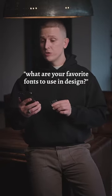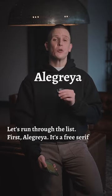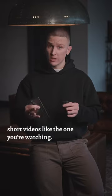What are your favorite fonts to use in design? Let's run through the list. First, Allegria — it's a free serif Google font and it's the font we use for captions on our short videos like the one you're watching.